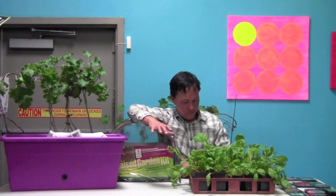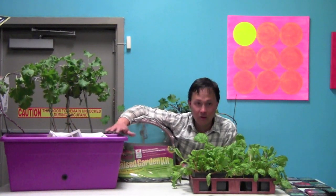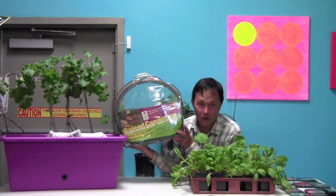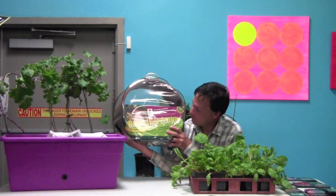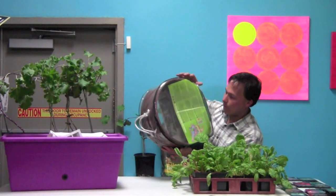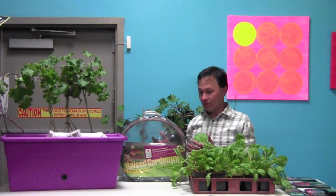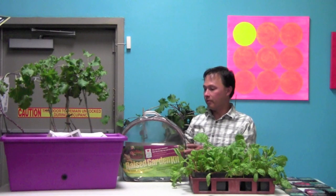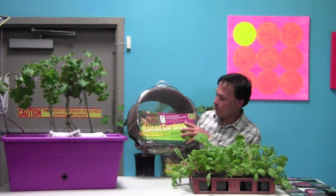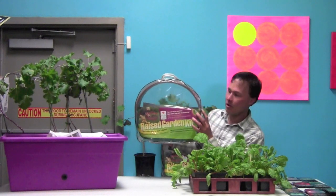Once you have the spot, figure out how you're going to grow. Whether you use containers like the City Pickers, or build a raised bed — these raised garden bed kits I purchased were inexpensive. It's just a four-foot circular plastic bed you unfurl, lock together with two plastic screws, fill with good soil and amendments, and plant. They're about $20 and available on Amazon.